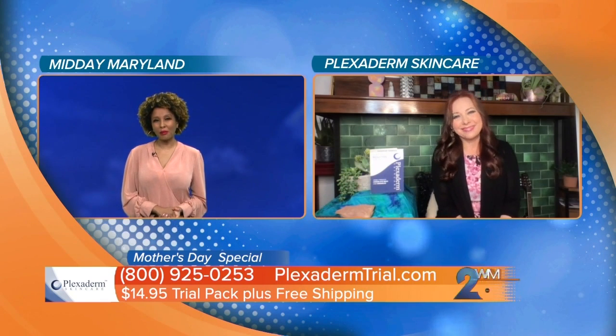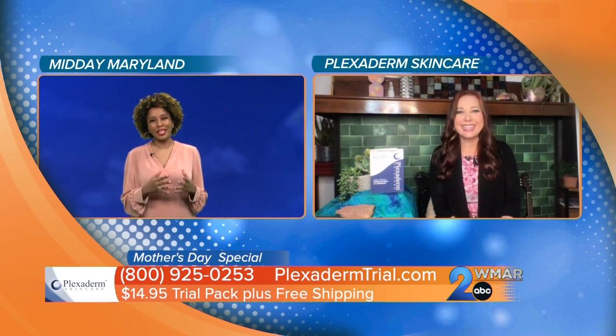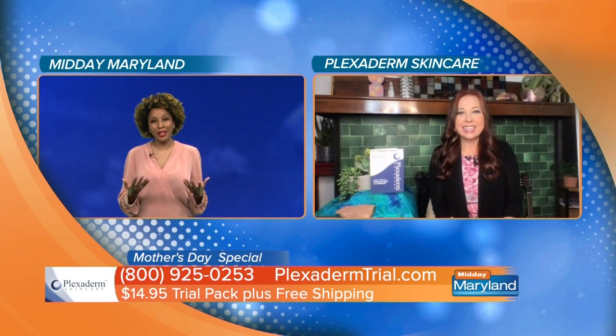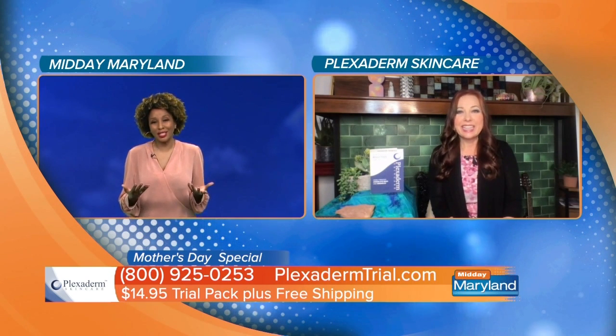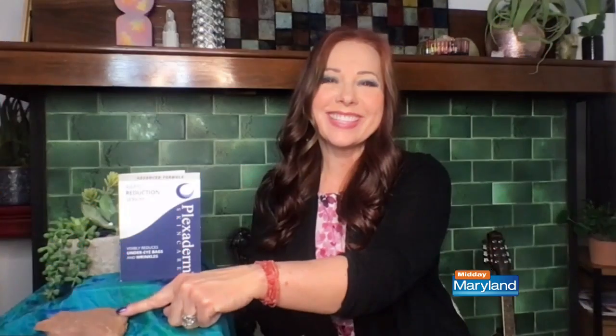How does it even work? What is in this that gives you this instant glow and makes you look really young in just 10 minutes? Dermatologists worked on this for a while. They take the silicates from a clay rock — that's all it is: some water and some silicates. It pulls moisture up to the surface of your skin and lets your skin look nice and smooth. The secret is a little dab — use the smallest amount. You should never see residue, just your beautiful skin.